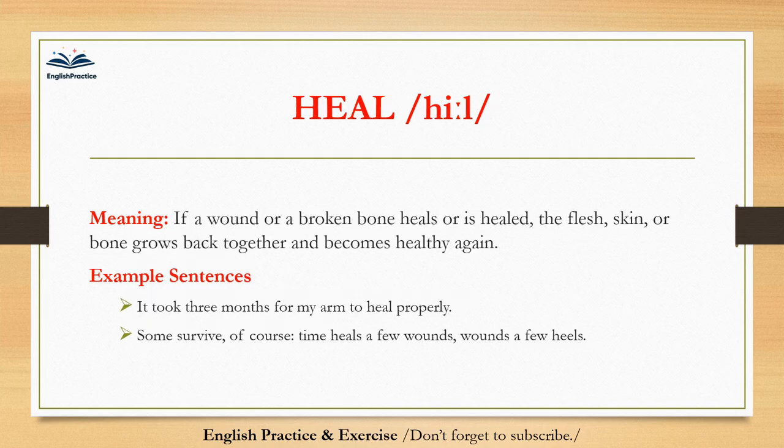Heal. Heal. If a wound or a broken bone heals or is healed, the flesh, skin, or bone grows back together and becomes healthy again. It took three months for my arm to heal properly. Some survive — of course, time heals a few wounds.